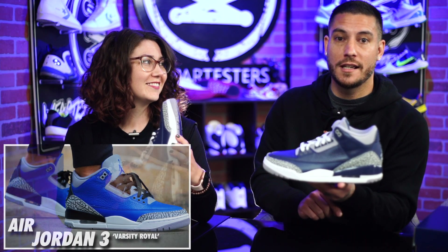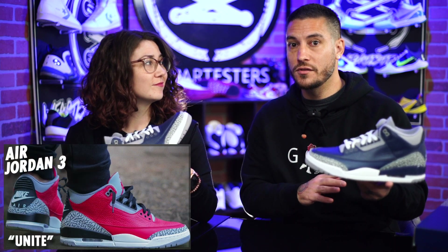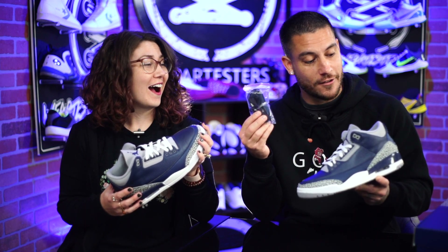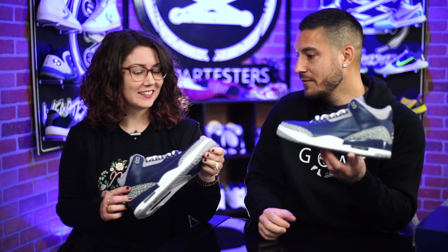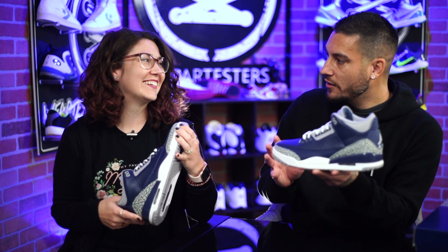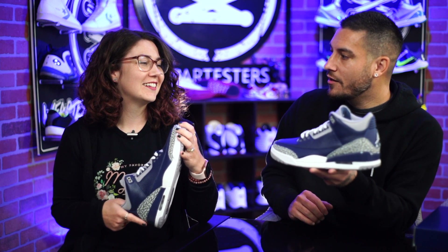If you grab the blue joints or the red joints, it's the same thing — so if you've got either of those, this is just like that. For $190 they did provide some extra laces, but they look way better with the white laces, man. That was the one thing when I pulled them out — the white laces really make them pop. What do you think about these? The blue is not quite your blue, but the gray and stuff...